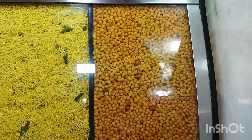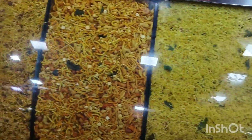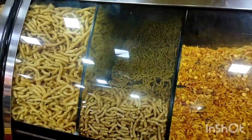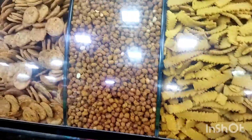What about snacks? There is Kara Puddi, Omapudi, Dipsha varieties, Kara Save, Ribbon Bogoda, and Gajera. This is a fresh masala.